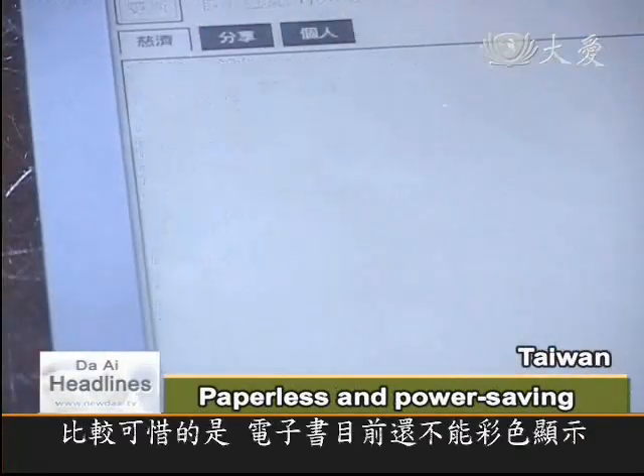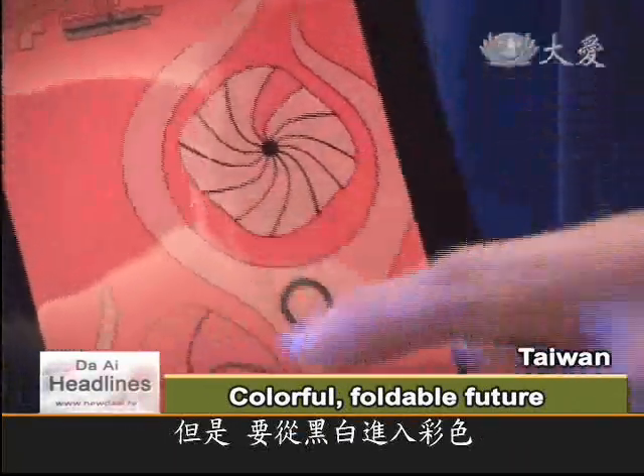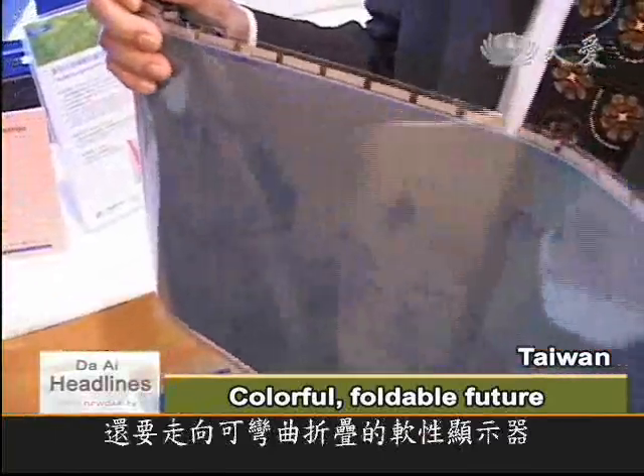The only drawback is that the e-book does not come with a colour screen, but around the corner are foldable displays like this that go from black and white to full colour and can be rolled up as well.